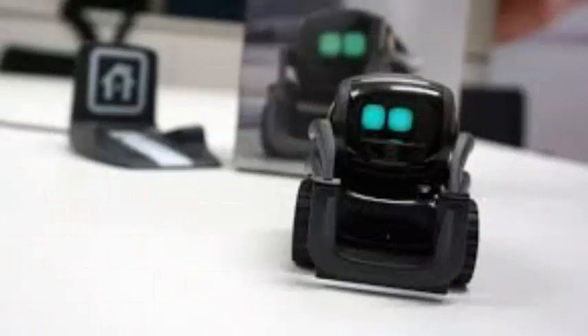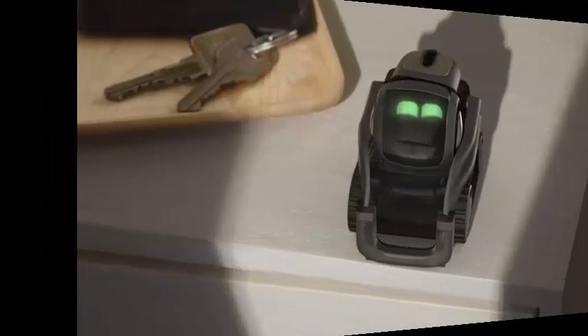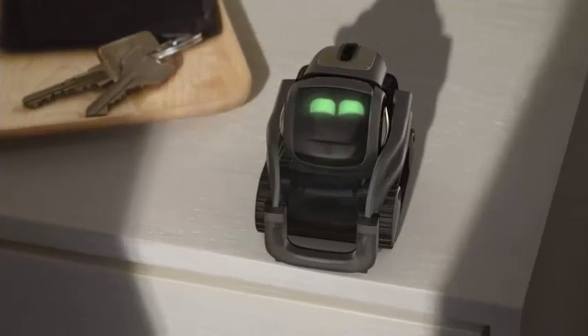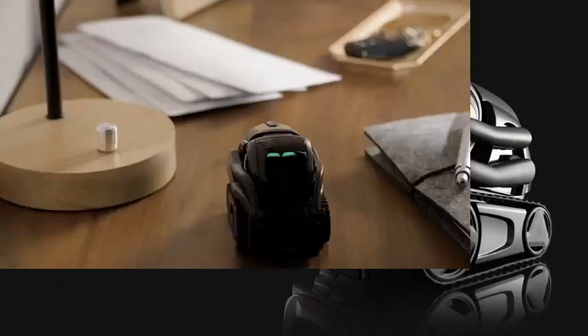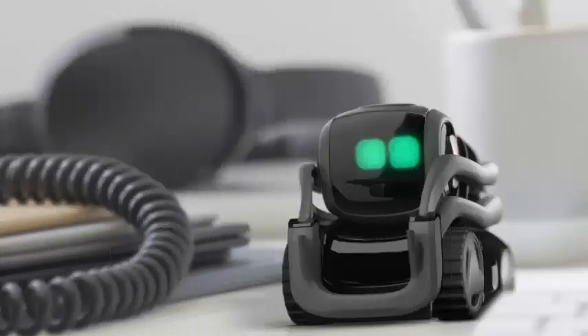Vector's tiny 720p camera and some highly intelligent machine learning techniques are the main way Vector understands the world around him — and it understands much more than you might imagine. The vision and robotics leader at Anki told me that much of the computer vision work in Vector started with Cosmo, but now everything can be done locally. As Vector moves over its space, it creates a 3D map of its environment. It can detect and map obstacles, and its location persists for a short time in its memory, even after it has been turned around.